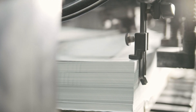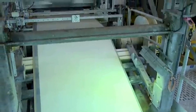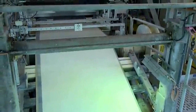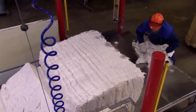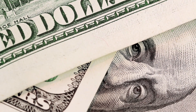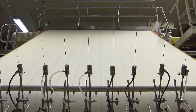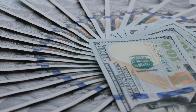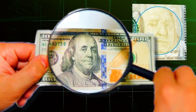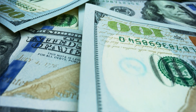Banknotes are made from a mix of high-quality paper or polymer, a plastic material that provides greater durability. This specialised paper, made from cotton and linen fibres, is not only resistant to wear, but also has a unique texture that facilitates the tactile identification of the banknote. During the paper manufacturing, complex security measures are integrated, such as watermarks and security threads, which provide an additional layer of protection against counterfeiting.